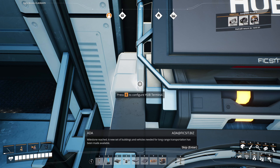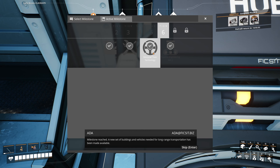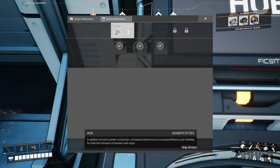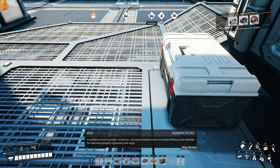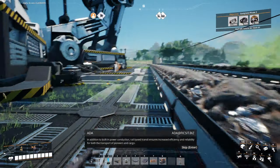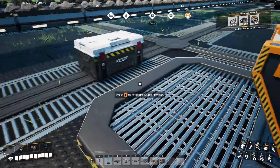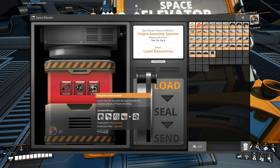Milestone reached. A new set of buildings and vehicles needed for long-range transportation has been made available. In addition to built-in power conduction, rails-based transit ensures increased efficiency and reliability for both the transport of pioneers and cargo. Okay, so that is what we're able to do until we do this, which is insane, so we'll get to that.